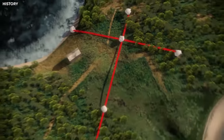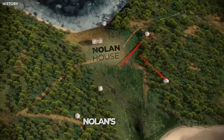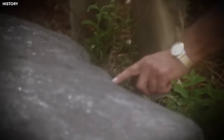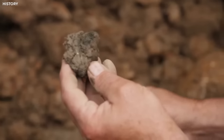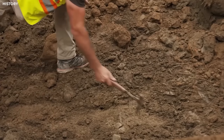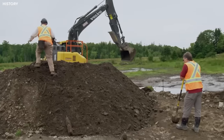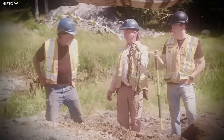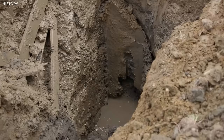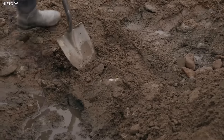As the team explored the swamp, they found huge rocks that looked like the ones at Nolan's Cross elsewhere on the island. The rocks even had the same blue clay found deep in the money pit many years ago. Despite having drained the swamp a week before, the team faced challenges like mud and sticks as they tried to uncover the secrets hidden beneath the rocks.